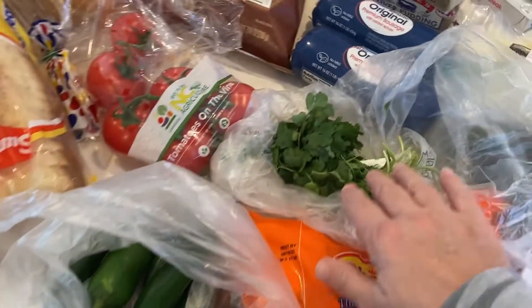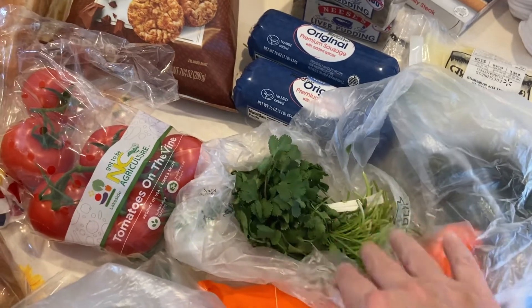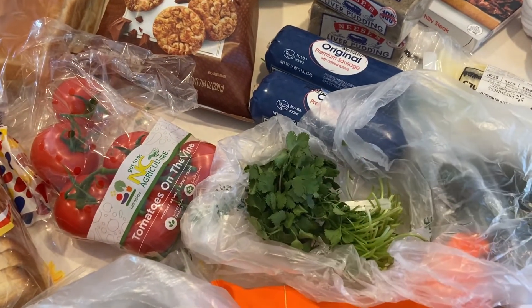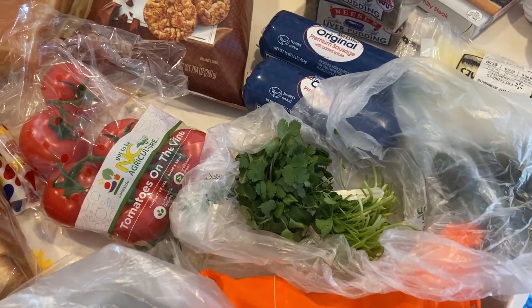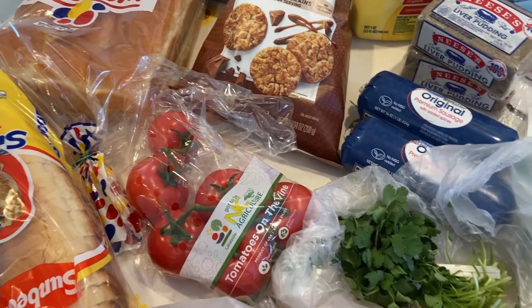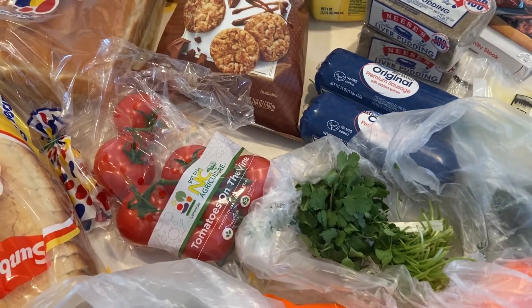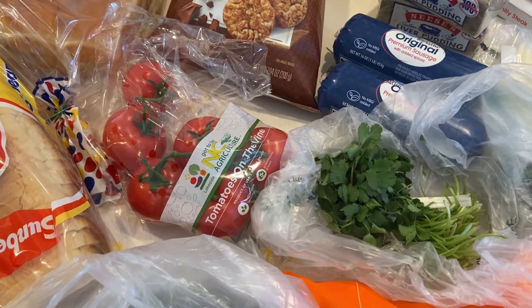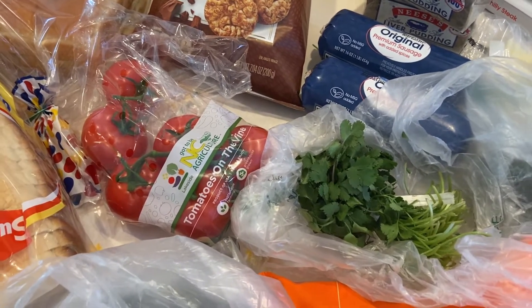I got some cilantro — this is the tiniest cilantro I've ever seen in the store, but it was way cheaper. I got some tomatoes to make pico. It's not going to be like a homegrown pico — homegrown tomatoes in pico is just out of this world — but I really want some pico for the football game.